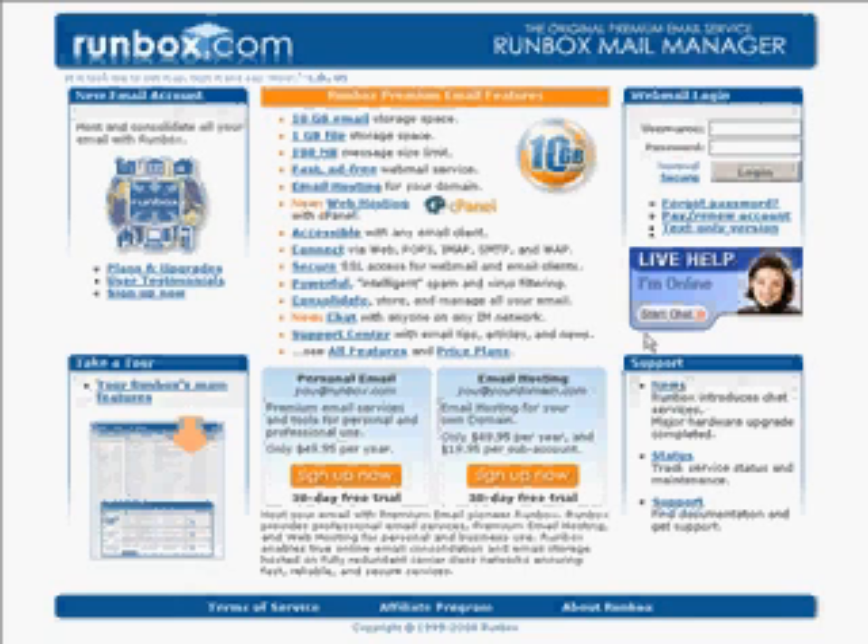Runbox is created by a small dedicated team of email fanatics in Oslo, Norway. We are based in a country that made the concept of the Ombudsman and we really care about your privacy, your rights online, and an excellent email service. We are very happy to have you on board as an email user using Runbox.com Runbox Mail Manager. Thank you.